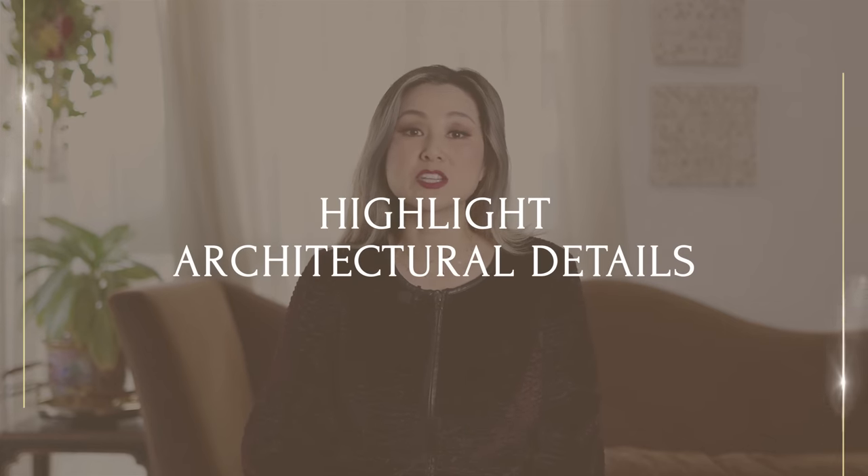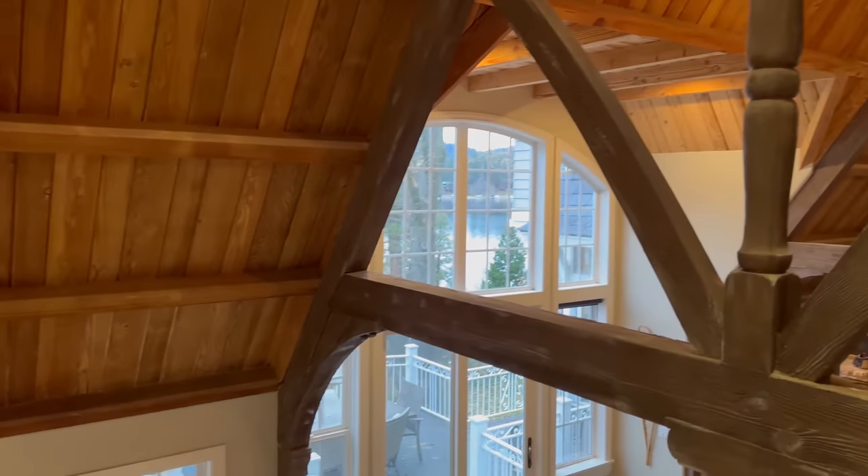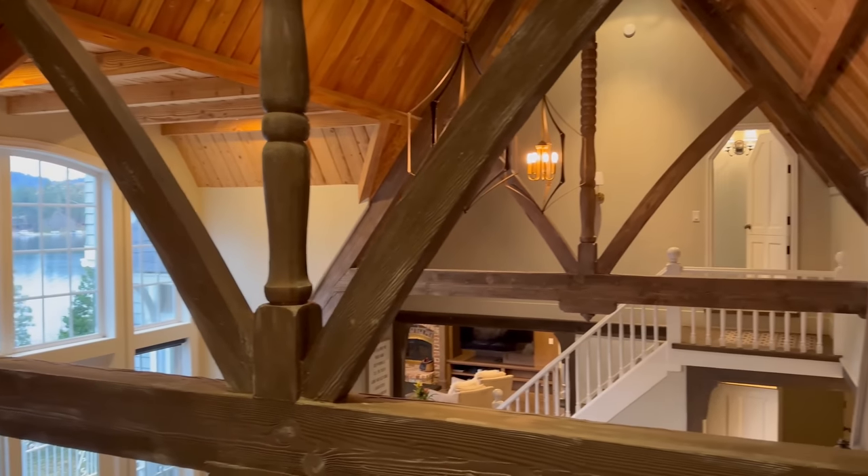My number one designer tip for helping your home look more expensive is to highlight all of those architectural details. We all might not have floor-to-ceiling windows, gorgeous cathedral ceilings, open beams, and intricate woodwork in our homes, and not every single room will have these features. But the design detail I noticed from room to room is that the homeowner really took advantage of all the architectural features — sloped walls, slanted ceilings, dropped ceilings, dropped soffits.